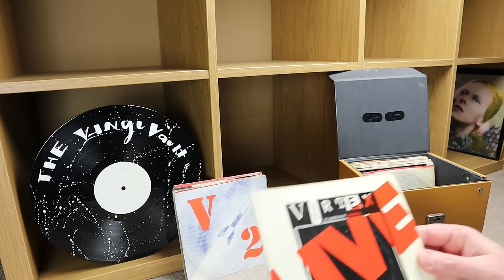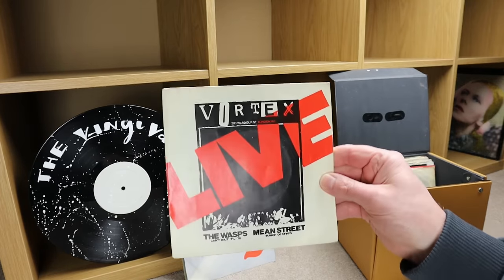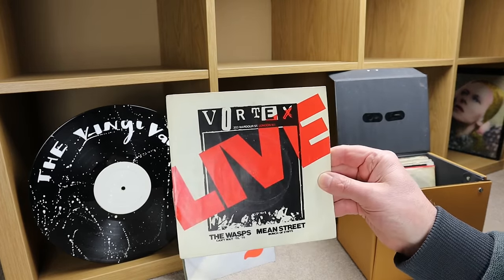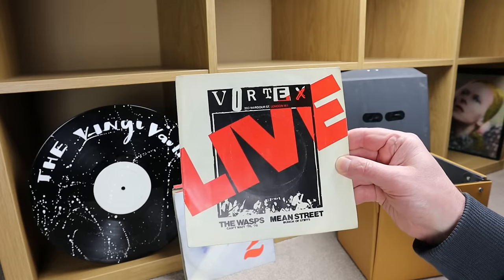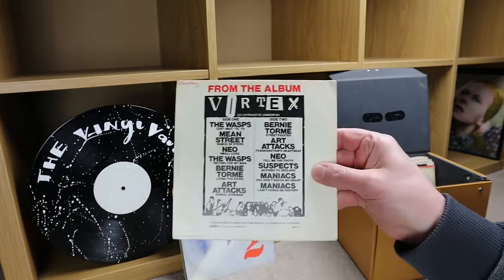Maybe even subscribe — you never know, I might find some more punk records in time to come. Vortex — 'Live,' with 'The Wasps' and 'Main Street' — nice little picture sleeve on that one.